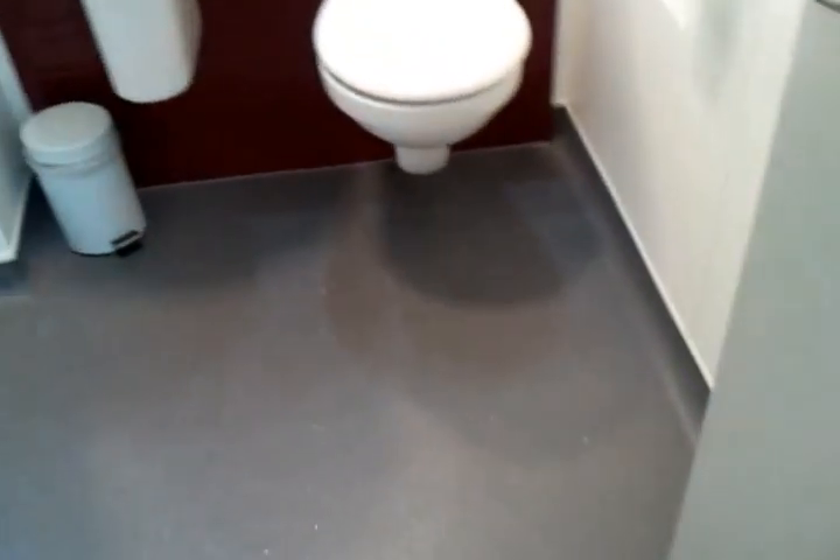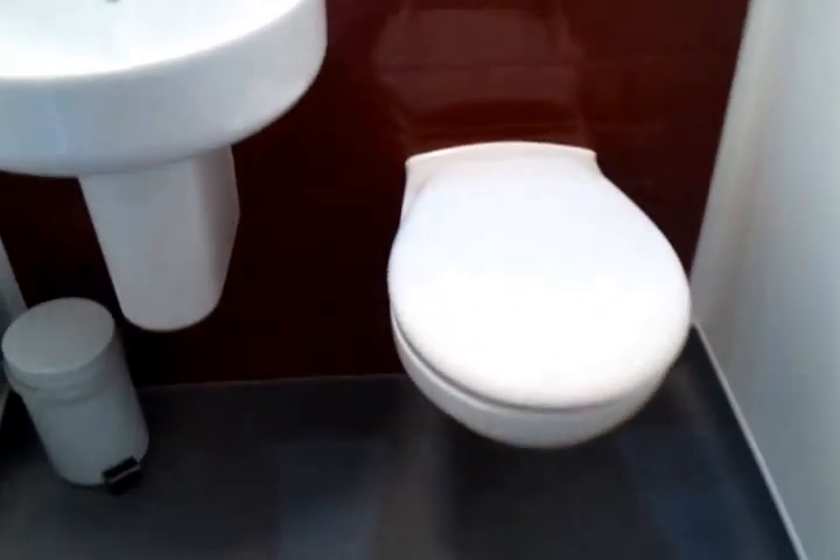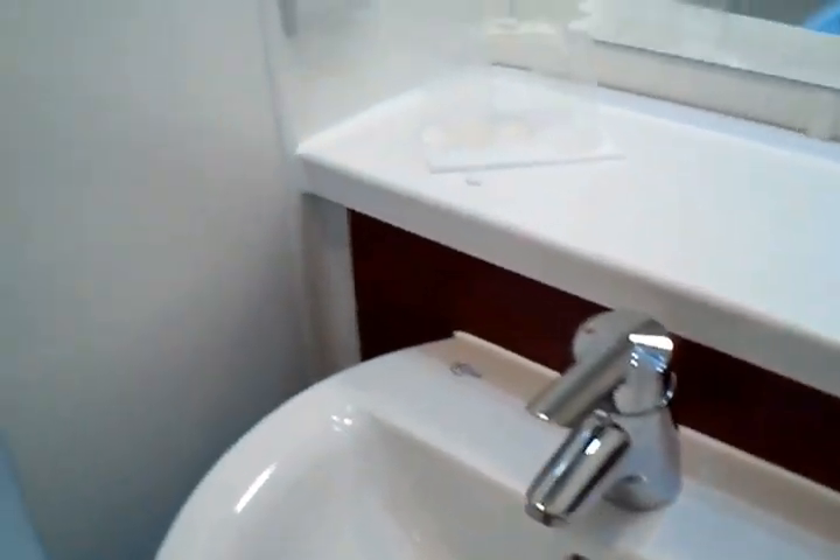The bathroom looks like a moulded bathroom. The Travelodges seem to have these moulded bathrooms that they must just slot in. It does have a little bath and a shower over there.